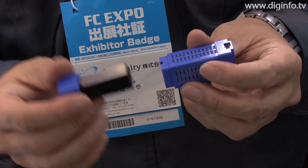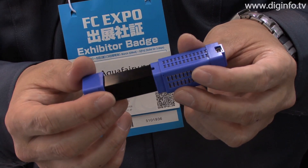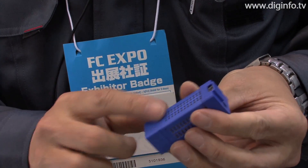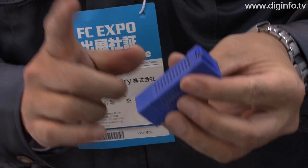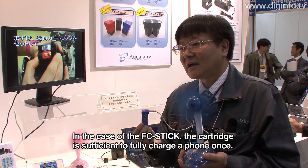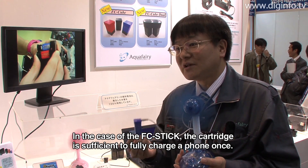These fuel cells consist of a cartridge and power unit. Hydrogen is produced by the hydrogen generator in the cartridge, and electrical energy is output by the power unit. In the case of the FC Stick, the cartridge can only be fully charged one time.